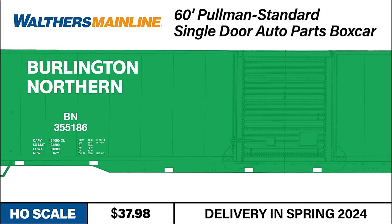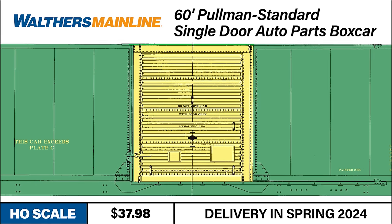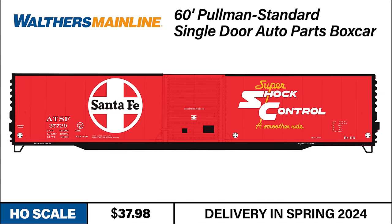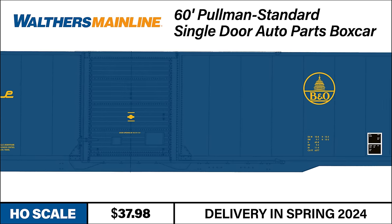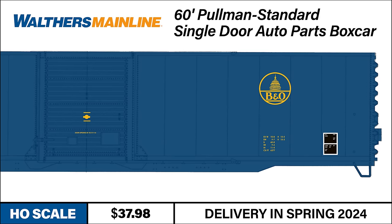Their smooth sides hide interior posts where load restraints could be mounted. The large single doors provided easy access for loading heavier cargo by forklift — loads such as engine blocks, transmissions, brake drums, and more, carried via special baskets designed for the job. These 60-foot boxes were seen in priority train service moving to and from America's auto assembly plants, and they'll be ready to enter service on your layout this winter.